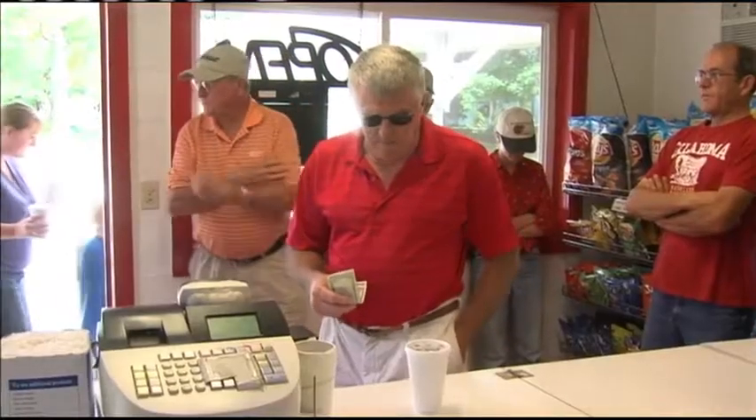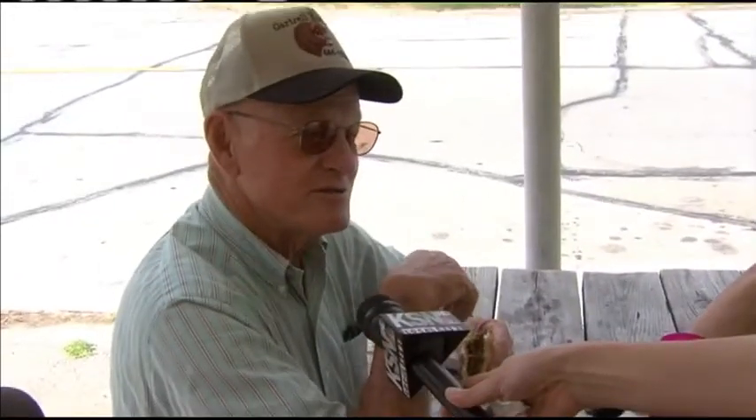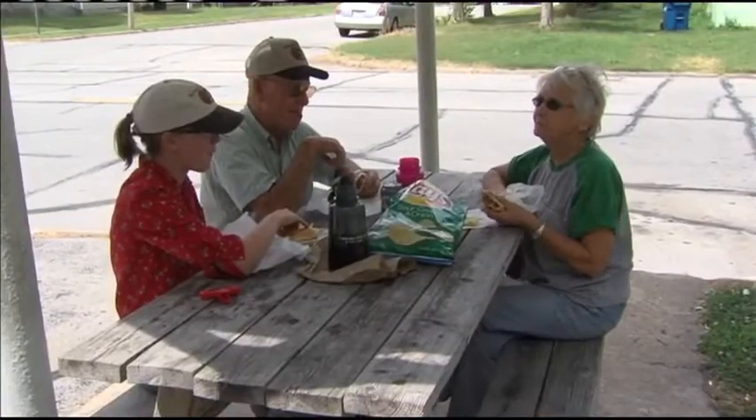I like these old places like this. These homegrown places are the best. We've been coming here 32 years so far. Good hamburgers ever since we moved here. Really enjoy it. They're not big, but they're good.